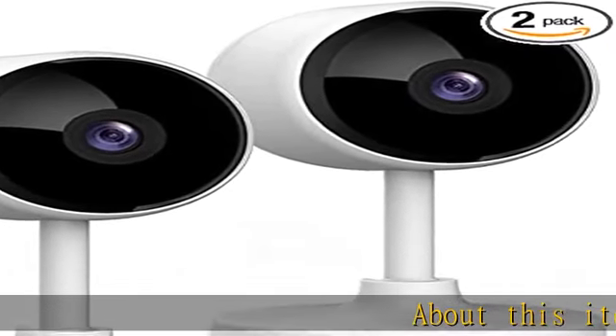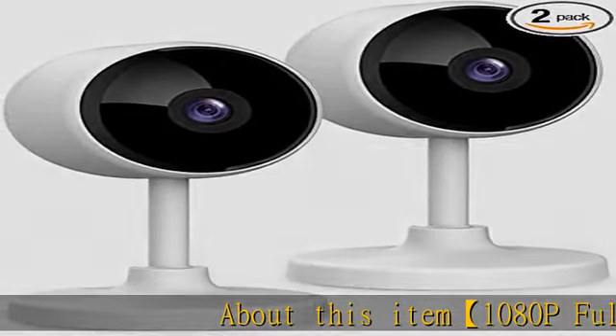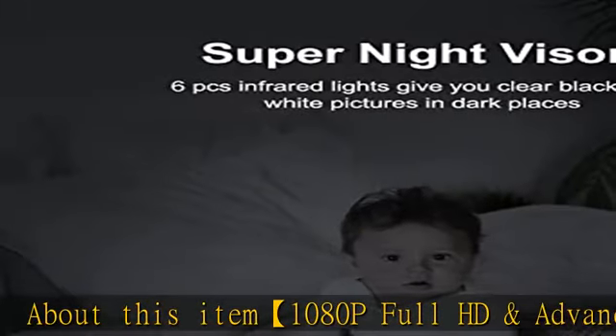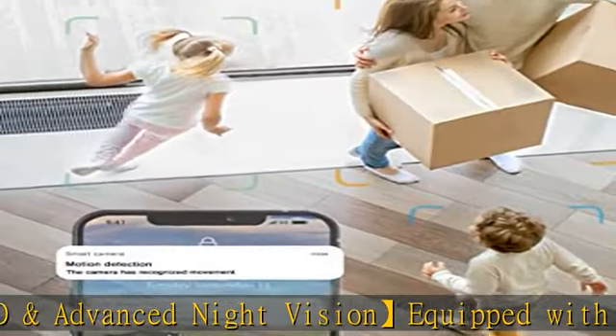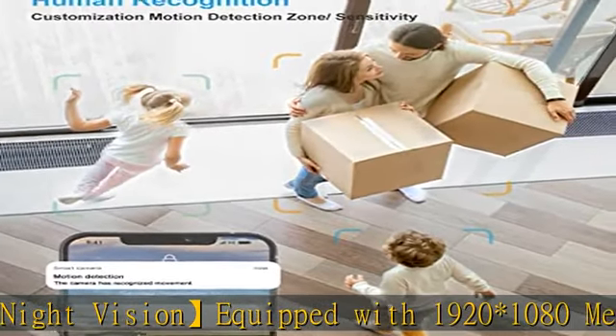About this item: 1080p Full HD and Advanced Night Vision, equipped with 1920x1080 megapixels and a high-tech optic lens. The Lidicam Indoor camera can provide clearer picture quality and capture more detail.